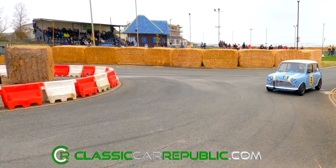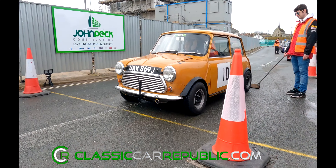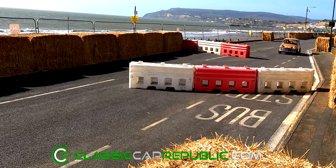Classic Minis remain a crowd favourite, and even 62 years after their launch, they're still mixing it with the very best in the field, with Piers Thein taking first in class and Shane Parry taking third.